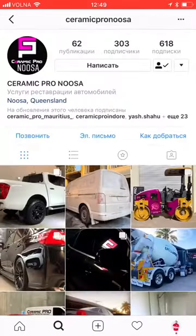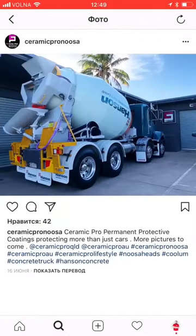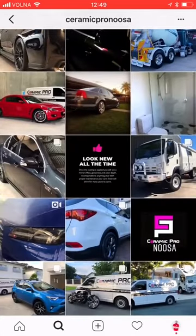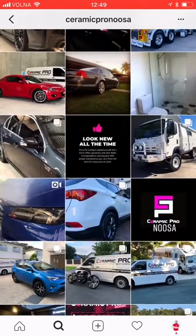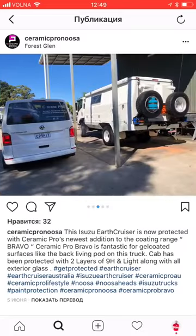The second amazing photo in their account is of a concrete mixer, which is also coated with Ceramic Pro products. The third photo that I found here — and keep in mind that it's a completely new account, but they've already had so many interesting cases — is about a special car for traveling, the Isuzu Earth Cruiser, which is also protected with Ceramic Pro. According to the authors' comments, Ceramic Pro Bravo has been used in this project.